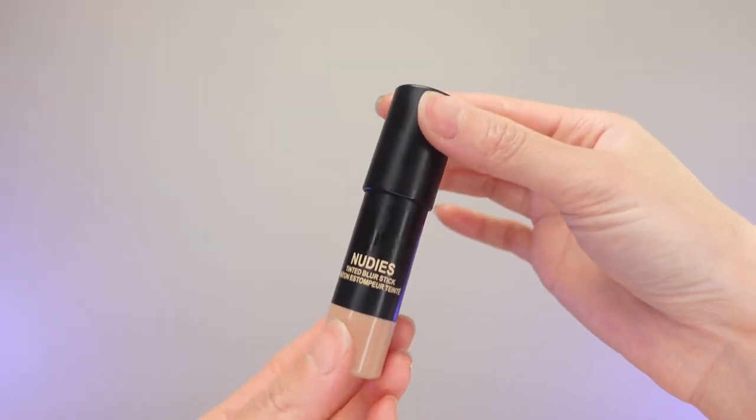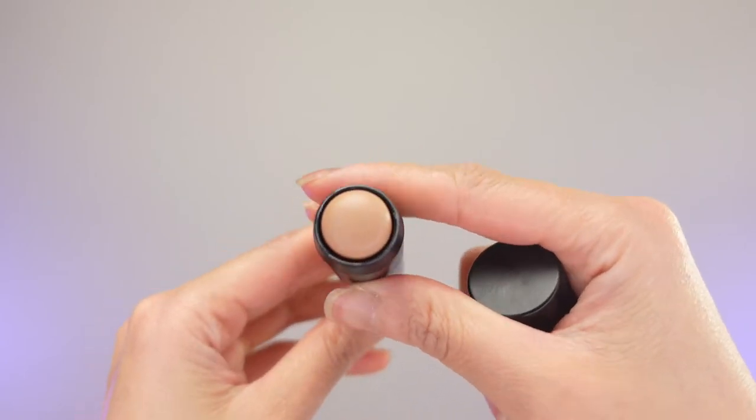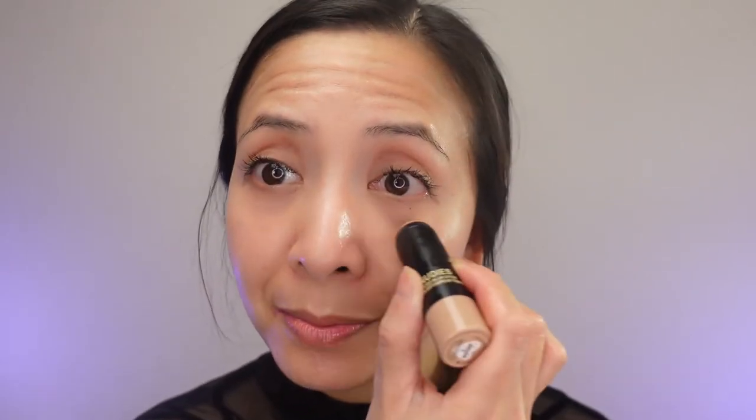For foundation, I'm going to use my Nudie tinted blur stick. I love this foundation because it has a very natural finish — the color is just right for my skin tone. I have it in medium number four. This foundation blends really well.